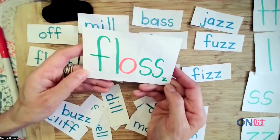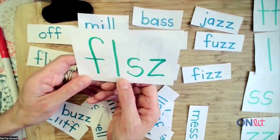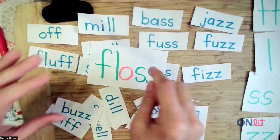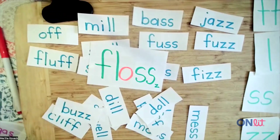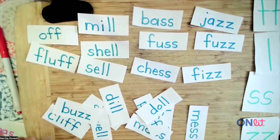And by the way, why do we call it the floss rule? You can't call it the fool's rule. Every word — it's a neat opportunity to teach them that every word has to have a vowel. So that vowel is just helping us make the word floss, so we remember which letters get doubled: the F, the L, the S, and even the little Z gets doubled as well.